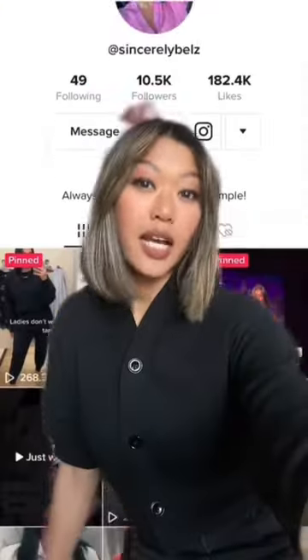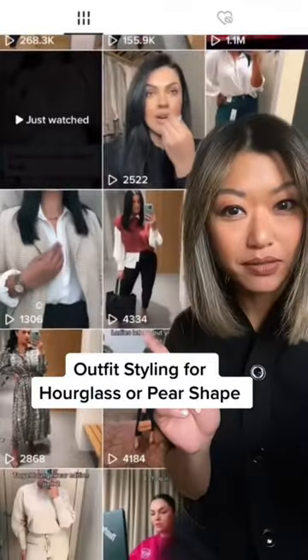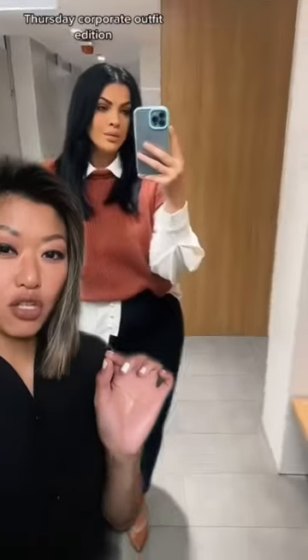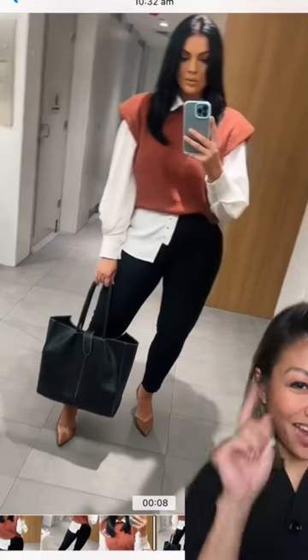How do we dress for an hourglass or pear shape? I don't know which one I am. Glad you asked, because I just interviewed Sincerely Bells, who has a pear shape with a long torso and short legs proportion. One of Belma's top tips is to focus on accentuating the small of your waist. Let's break down how she does that in this outfit.